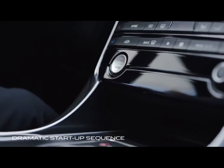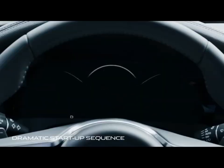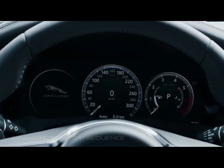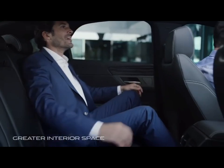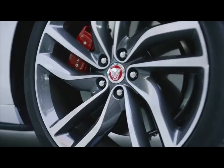Another issue is that the infotainment system is beset by occasional glitches and slow responses. Had the XF undergone the type of freshening that Jaguar's smaller XE sedan received for 2020, it would be on more of an even playing field with its rivals.